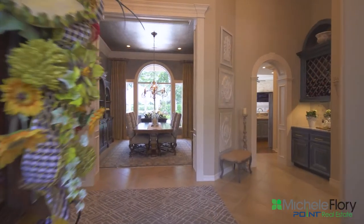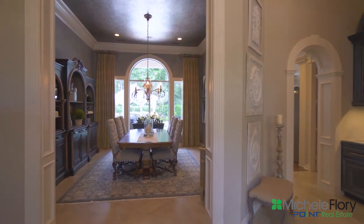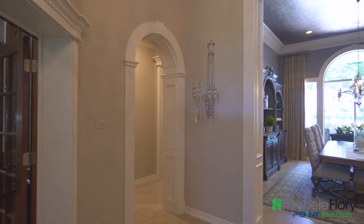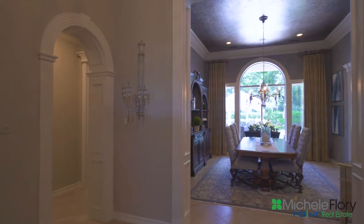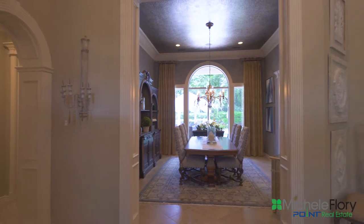Enter the front doors and you'll be dazzled with what lies before you — not only the home, but beyond the large window in the dining room, there is a beautiful pool and gazebo with a backdrop of trees.